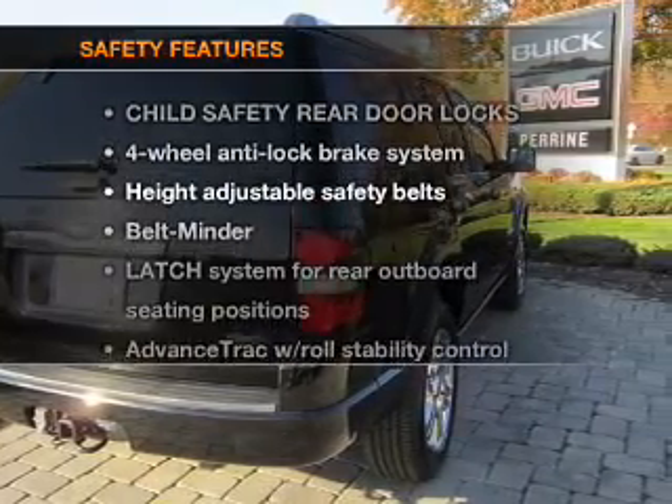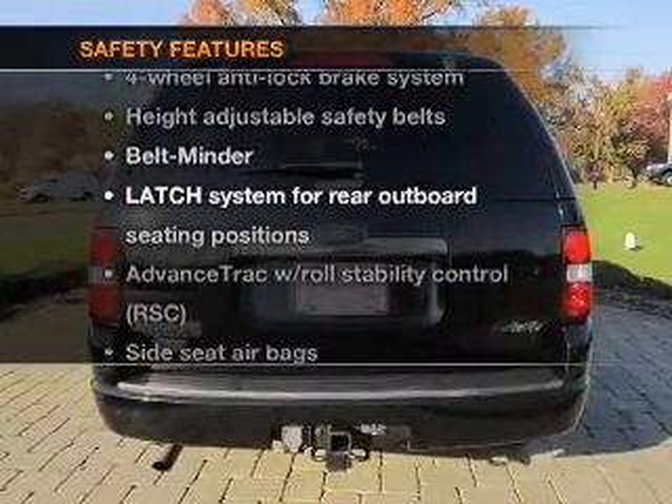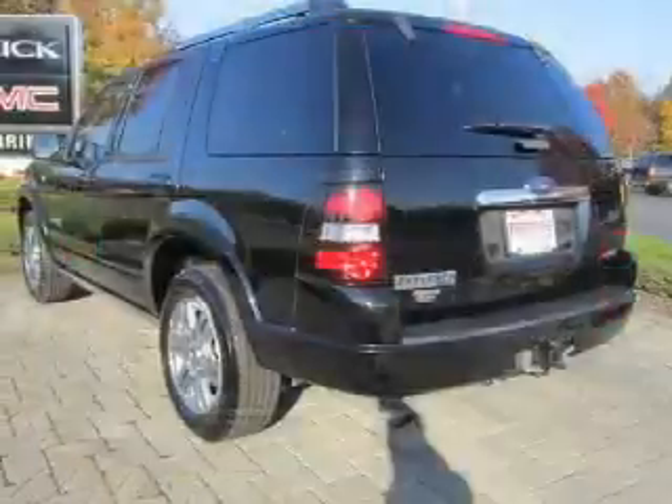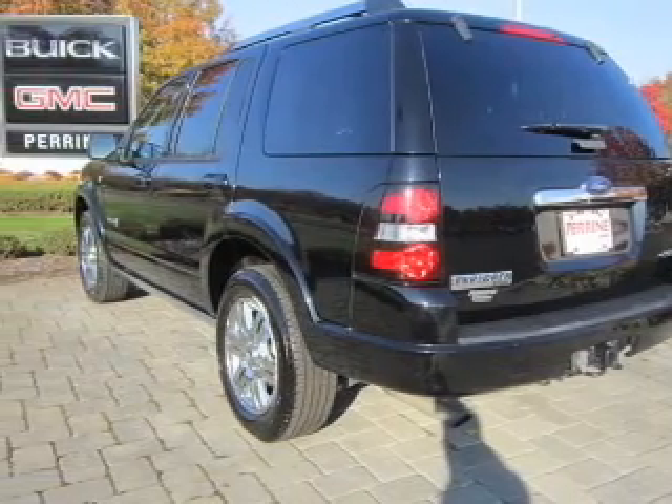If safety is a high priority, rest assured knowing that these top safety components are included: stability control. Our website offers more information on all of our vehicles.